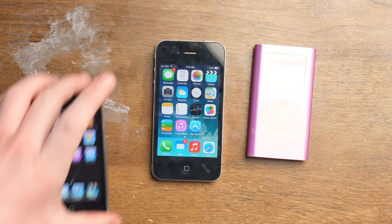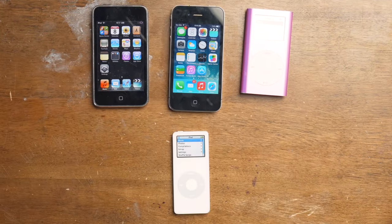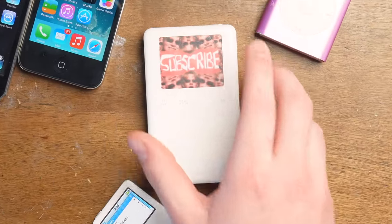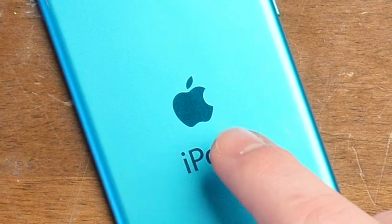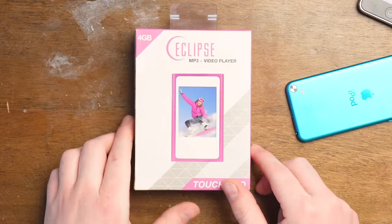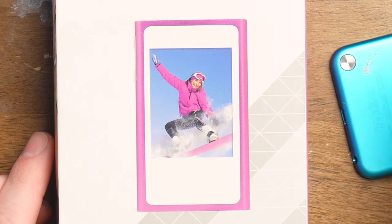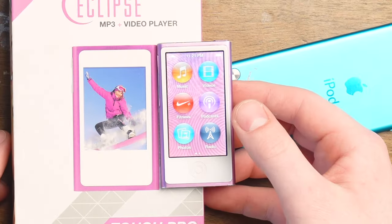iPhone 4, iPod Mini, iPod Touch 2nd generation, iPod Nano 1st generation, iPod Classic 3rd generation. What do all these things have in common? Well, they're actual Apple products. And this thing has something in common with them, as it's an Apple product, except it's a fake version of a real Apple product.